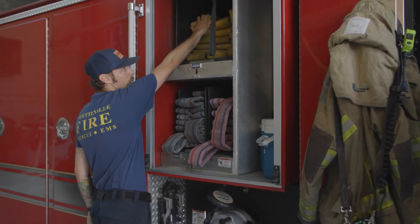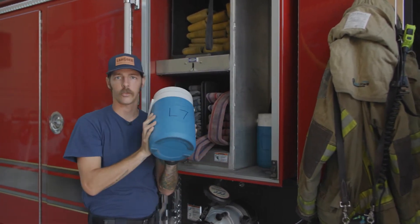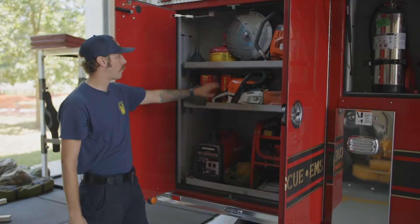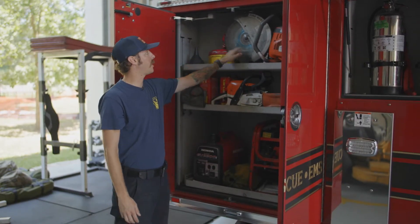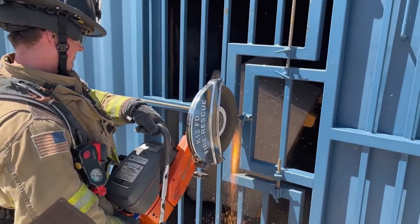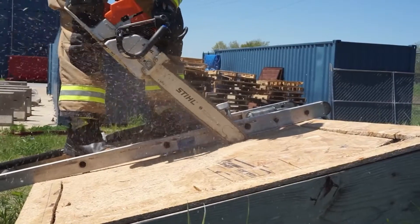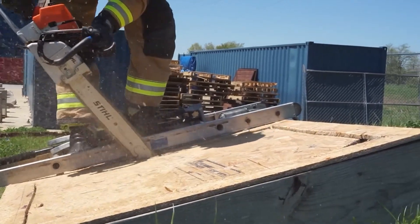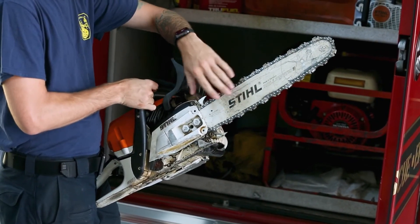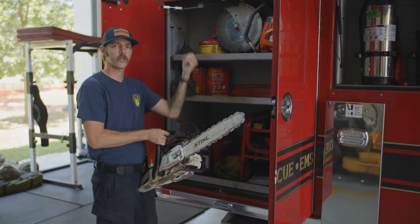We've got bigger hose up here that's just a lot wider, and we also have a couple of coolers in here because when it's hot outside like today, we want to make sure that we hydrate. We have a big saw up here that spins just like this, and we use this one to cut through metal. And then right here we've got a chainsaw. We use this if we're up on top of a roof and we need to cut a hole — we use this chainsaw with its sharp teeth to cut through any type of wood on top of somebody's roof so all the smoke can get out.